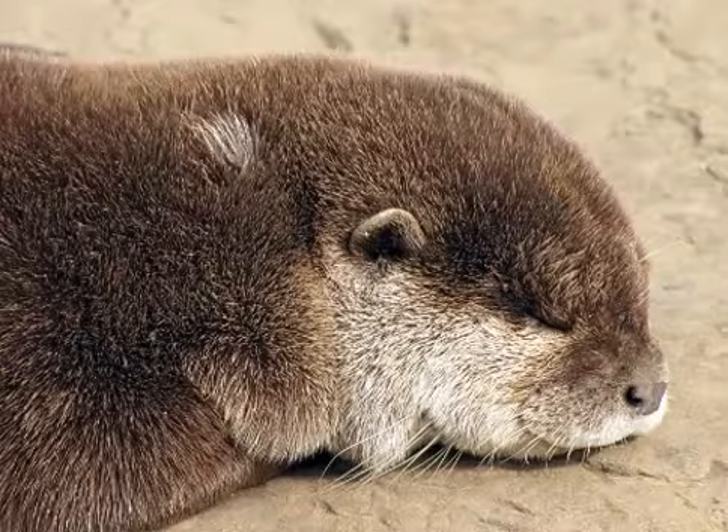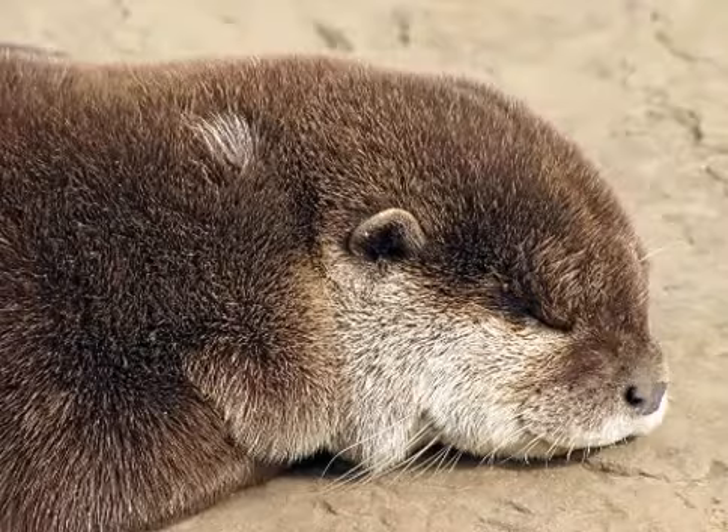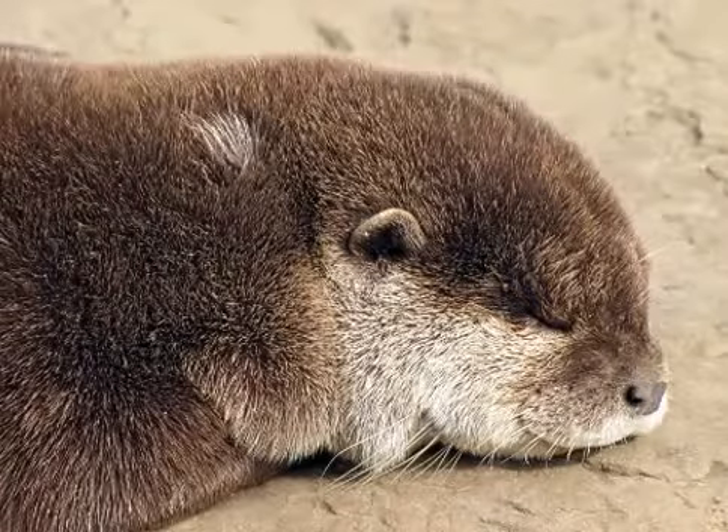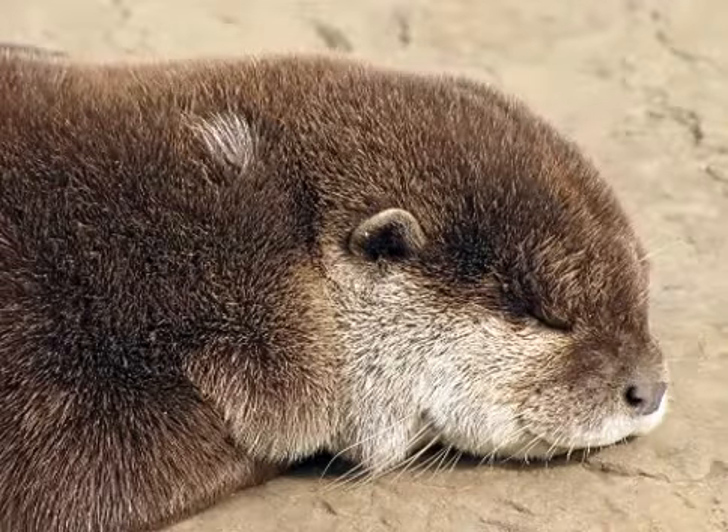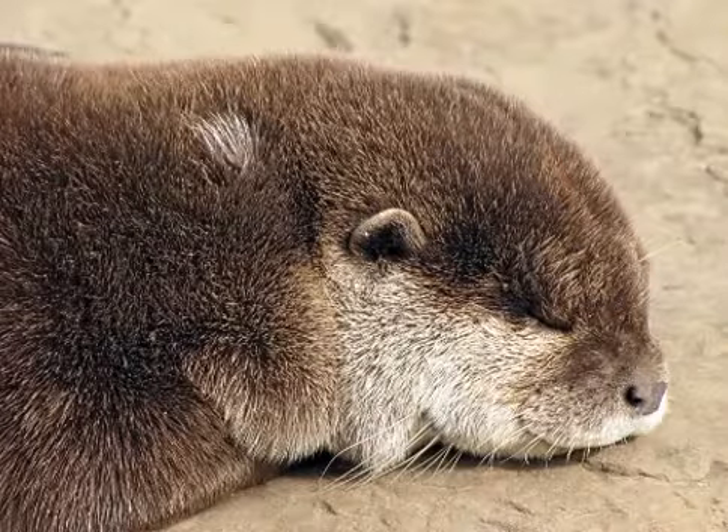Several otter species live in cold waters and have high metabolic rates to help keep them warm. European otters must eat 15% of their body weight each day, and sea otters 20 to 25% depending on the temperature.